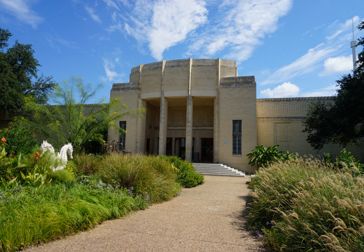The Children's Aquarium at Fair Park is an aquarium located in Fair Park, Dallas, Texas, USA. It opened in 1936 as part of the Texas Centennial Exposition and received an $8 million renovation in 2010. The aquarium has six exhibit areas.